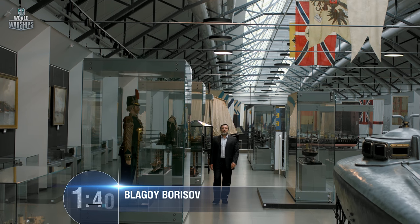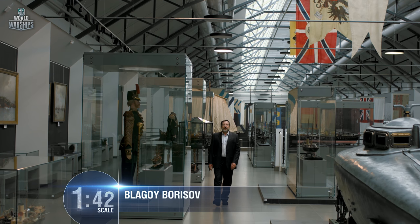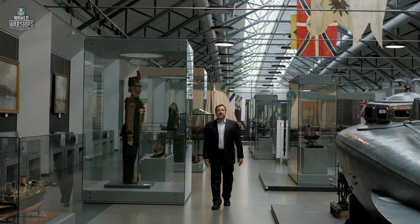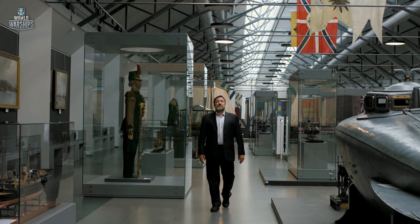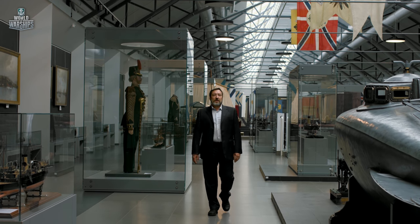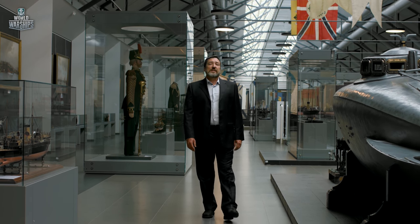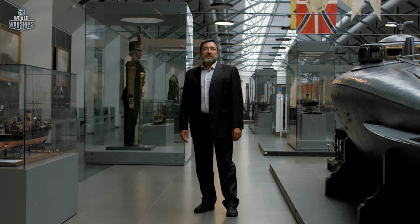In the early 20th century, the German Empire decided to challenge for the title of the strongest naval power, which traditionally belonged to the British. As the Kaiser's fleet grew, an important role in it was assigned to fast and versatile cruisers. One such vessel was Kohlberg, a protected cruiser and the lead ship in a series of four.